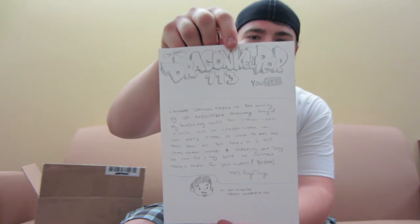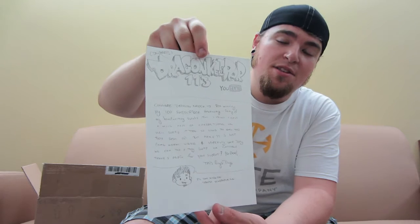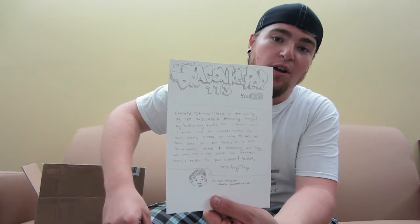This is awesome man. This Guy's Toys — really, really cool man. Like check out this artwork right here. I mean the dude is super chill. I don't know any YouTuber that would draw this stuff and send it to me — this is super cool. I have never ever seen a whole lot of art coming in the mail. But it says 'Congrats Dragon Keeper 113. Congrats for winning my 100 subscriber giveaway. Sorry if my handwriting sucks but I think I have a mild case of carpal tunnel. Sorry it took so long to get this box sent out.' Not a big deal man — I was super excited to even win. 'Keep doing great videos and hopefully one day we can do a toy swap or collab.' That is awesome. 'Thanks for your support. You rock. P.S. don't mind the Spanish newspaper.'